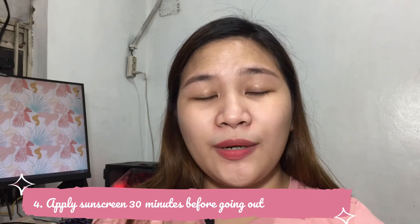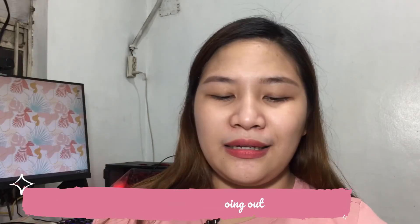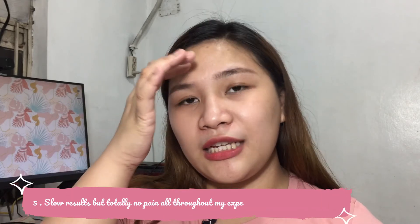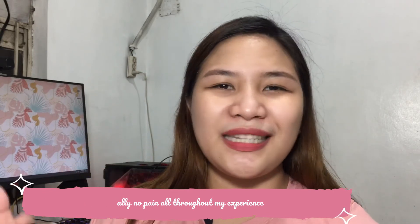Very important to know about sunscreen: don't go out when the sun is very strong after applying it. Wait about 30 minutes and let the sunscreen settle on your face before going outside. Around day 28 to day 31, close to one month, I noticed something pinkish starting to appear — but it's not the intense pinkish glow I wanted. So for me it was still subtle — the pinkishness was still very soft.